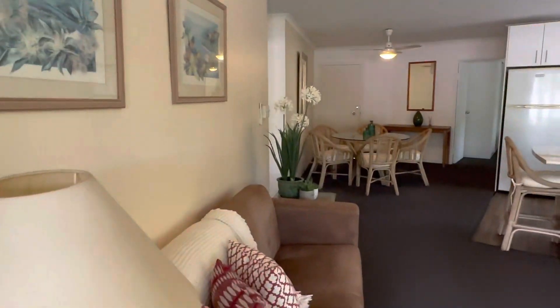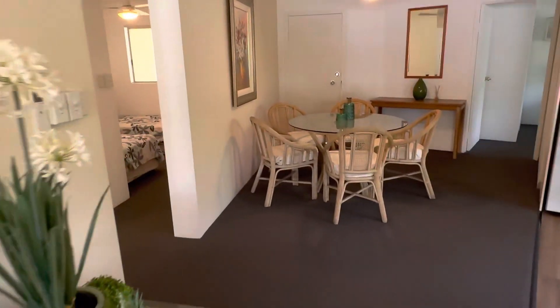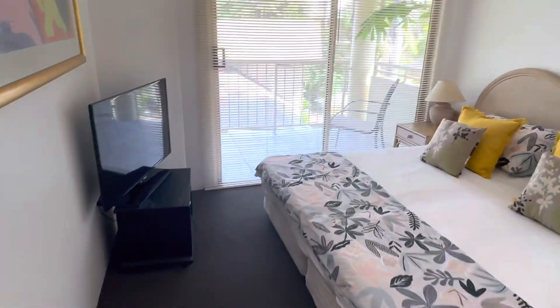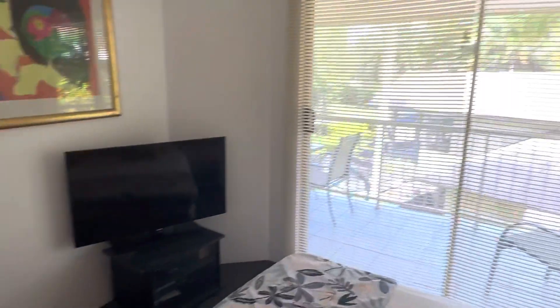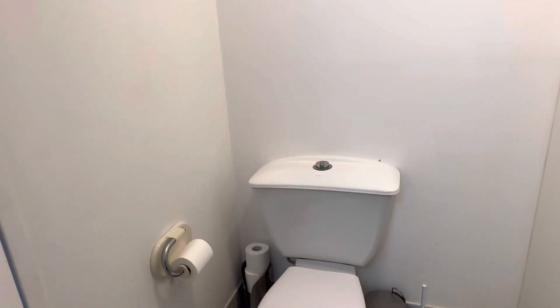Just walking back in, going to the left to the bedroom with the balcony door there — that again has some good light coming in. So this second bathroom has a laundry facility as well, with a washing machine and dryer in there.